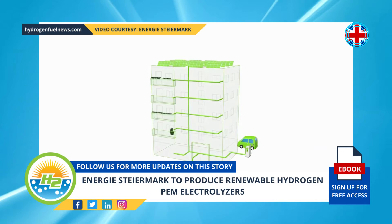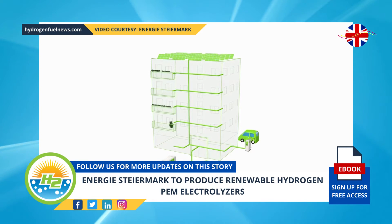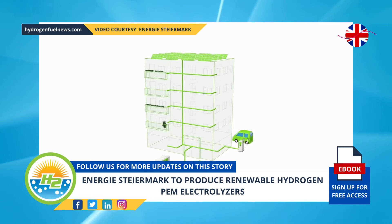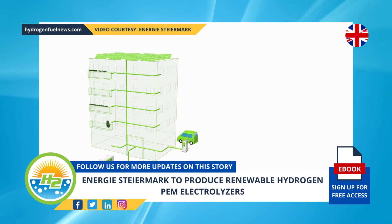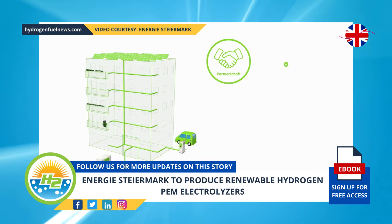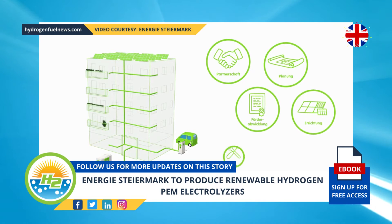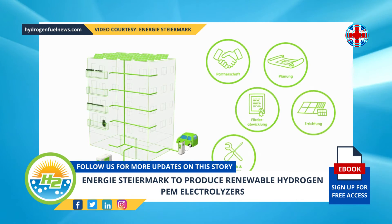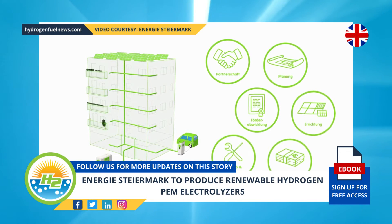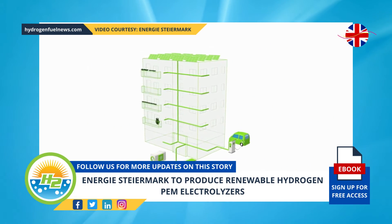The construction of the renewable gas field facility will take place under East Steimark project management in southern Steria at Gabberstorf. It is part of the company's holistic power-to-gas approach, in which renewable energy is used to power electrolysis resulting in green H2. Once built, the system will be connected to an existing biogas system and coupled with a newly constructed photovoltaic system.